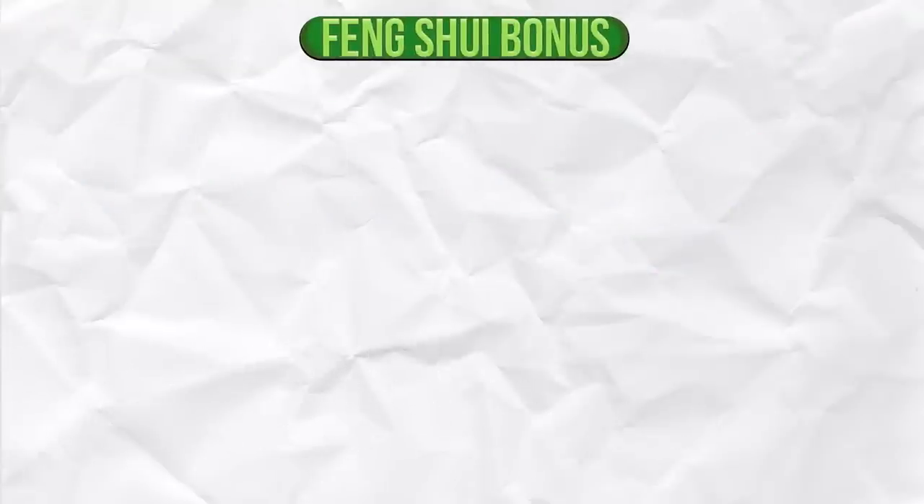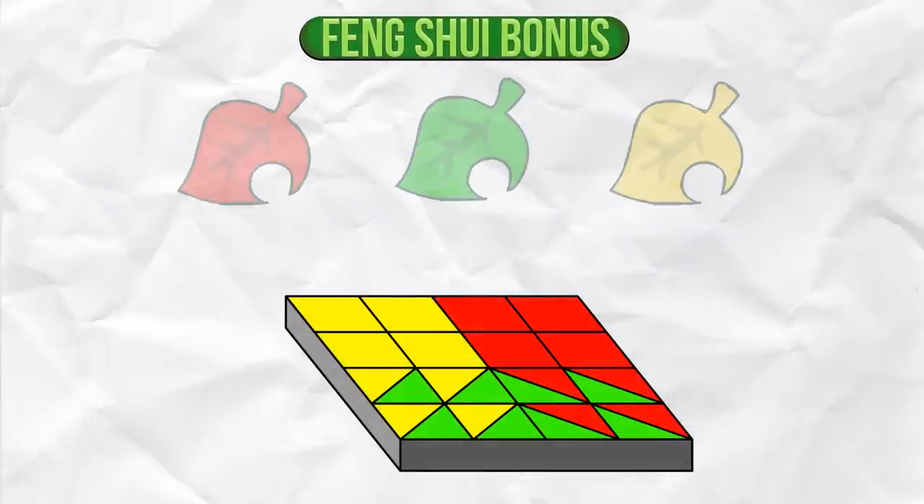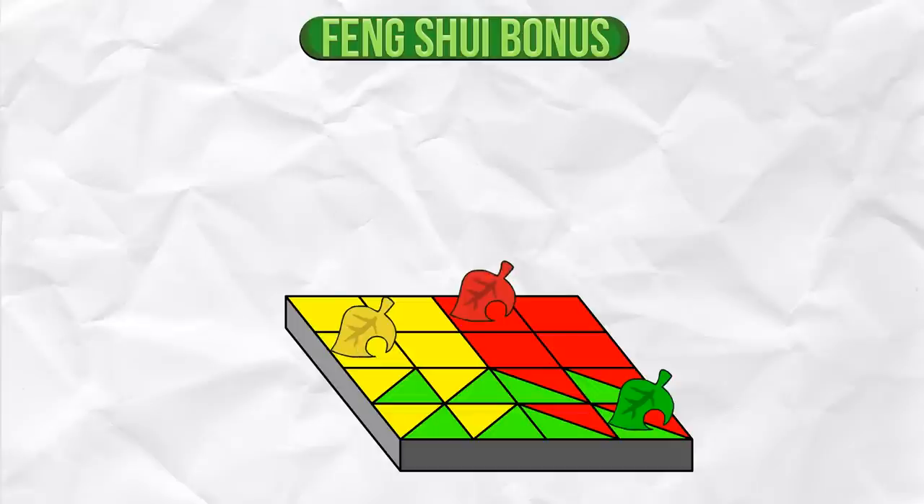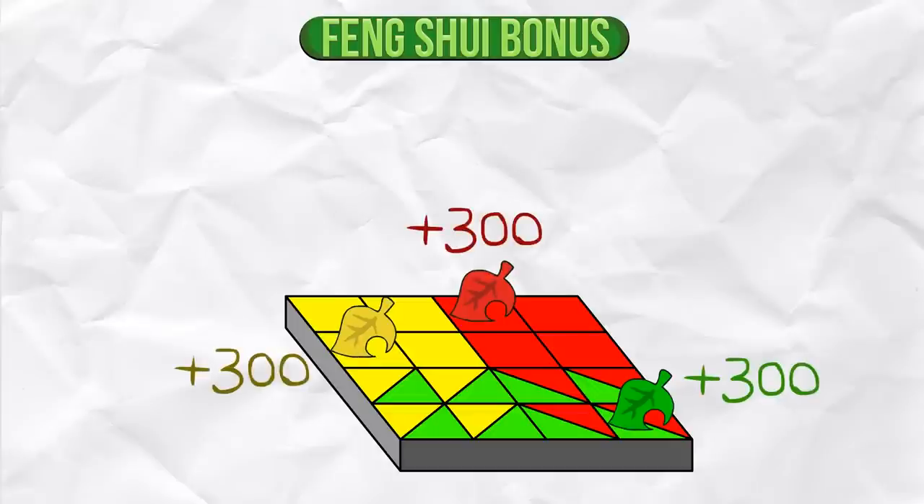Feng Shui Bonus. If you put items of a certain color in the proper area of a room, it increases your Feng Shui. You get 300 Happy Home Academy points for each item of the proper color in the proper area. I'll include a Feng Shui guide in the description, so check that out.